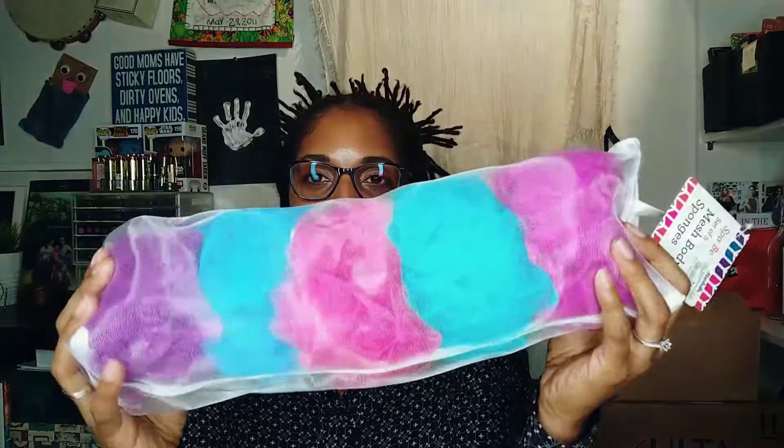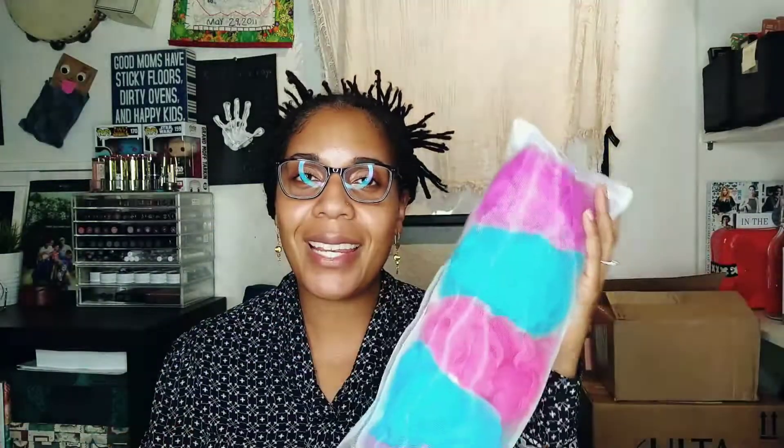The first thing I want to share — in no particular order, I'm just kind of grabbing stuff — it says on the tag it was $4.99 and there's a set of five mesh body sponges. I like them because they're nice, bright and cheery and I can replace them easily. I go through a lot of soap and body wash and it's nice to have some extra sponges on hand.